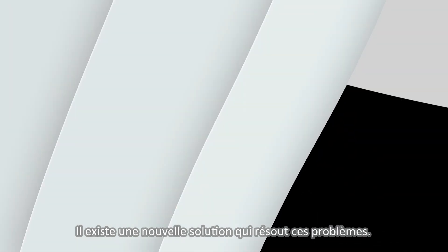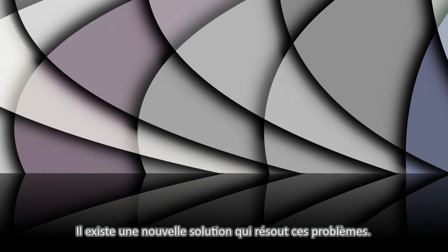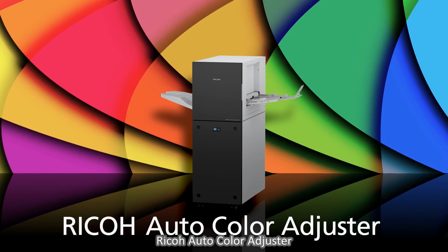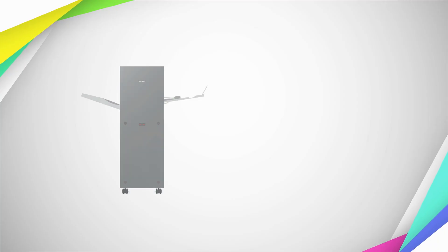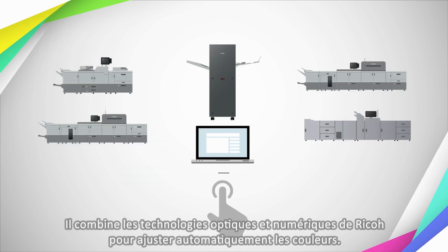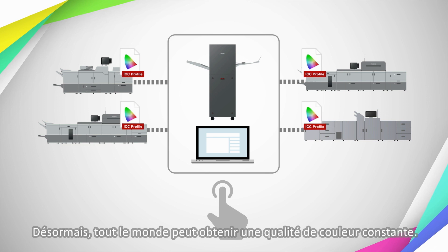There's a new solution that solves these problems — a new standard for color management: RICO Auto Color Adjuster. It combines RICO's optical and digital technologies to adjust colors automatically. Now anyone can achieve consistent color quality.